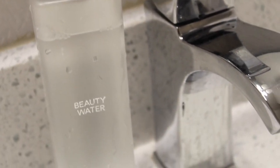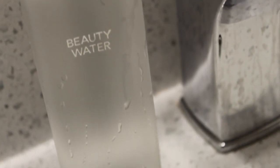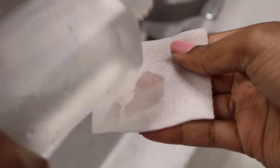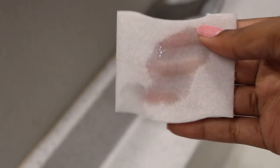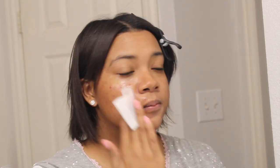After I've cleansed, I like to use my Beauty Water from Son & Park. This is like an all-in-one product — it's a makeup remover, a toner, and an exfoliator. It's really great to tone the skin, super refreshing in the mornings, and a great step to prep for makeup.